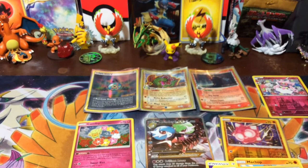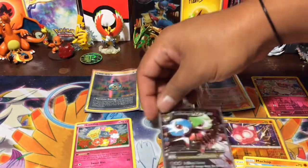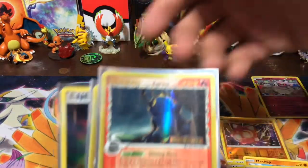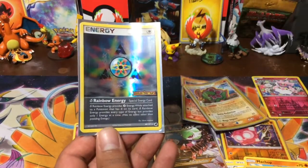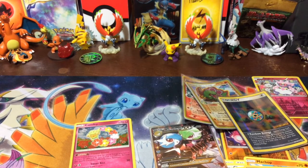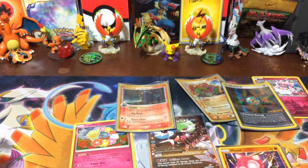We didn't get much from Guardians Rising. Obviously we didn't get anything out of Steam Siege. But we got something amazing out of Generations — a card that we do not have. We got the Heracross Delta Species, beautiful card. The Meganium Delta Species and the Rainbow Energy. Beautiful cards. And once again, Kai Kai Collector, please get at us — we want to give you your giveaway. Hit us up on Instagram or here, send us a message, just let us know where we can send the giveaway to.